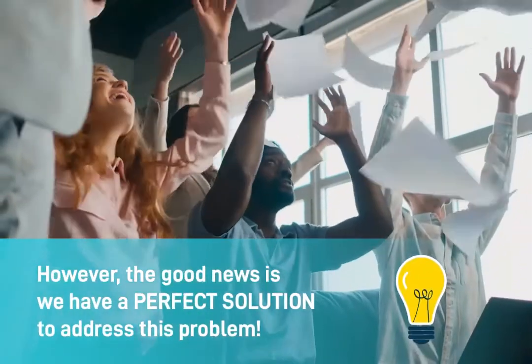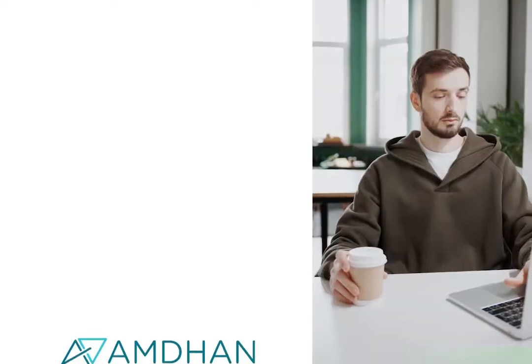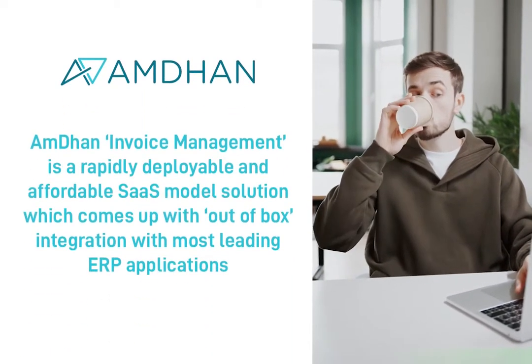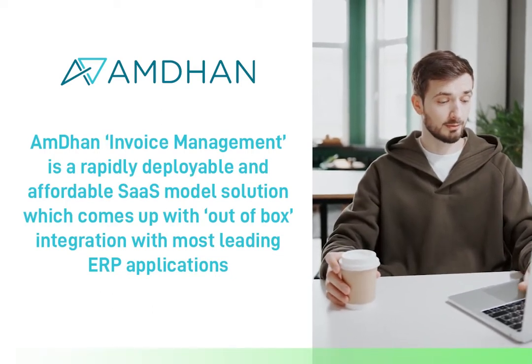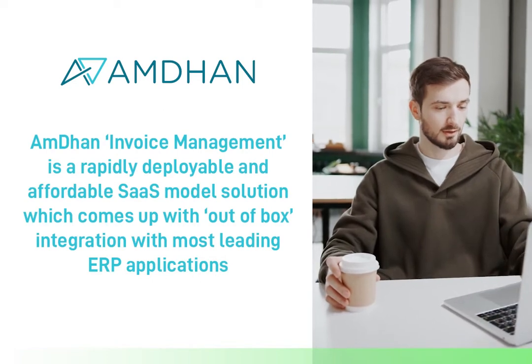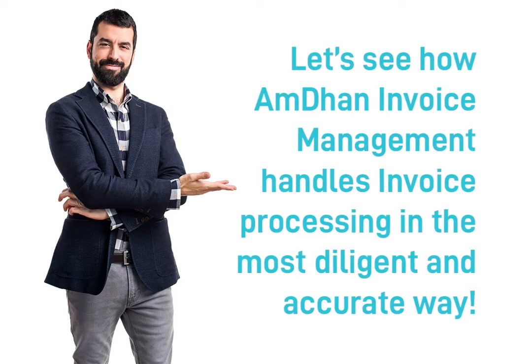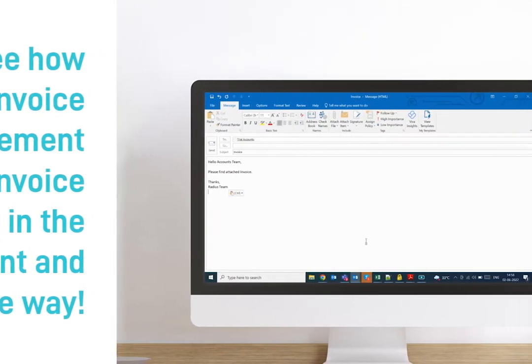However, the good news is we have a perfect solution to address this problem. I'm done invoice management is a rapidly deployable and affordable SaaS model solution which comes with out-of-box integration with most leading ERP applications. Let's see how I'm done invoice management handles invoice processing in the most diligent and accurate way.